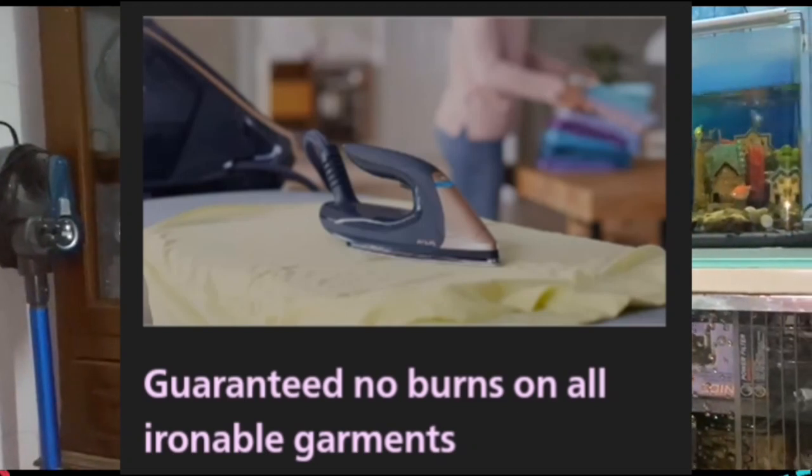Number five — it is guaranteed no burns on all ironable garments. Thanks to the fast cooling system, we guarantee this iron will never cause burns to any ironable fabrics when it is left unattended. You can leave it resting on your clothes or ironing board.